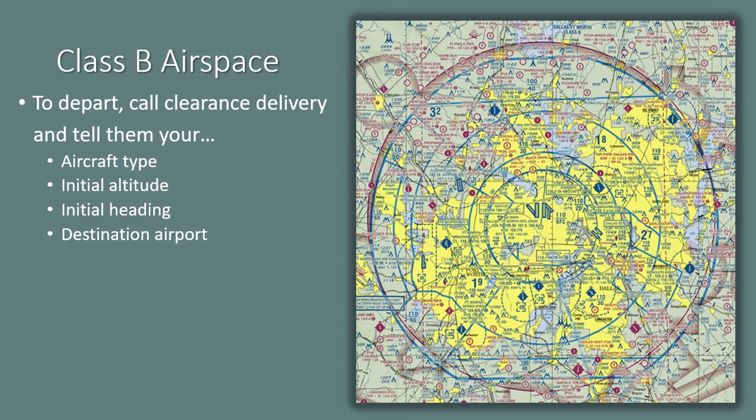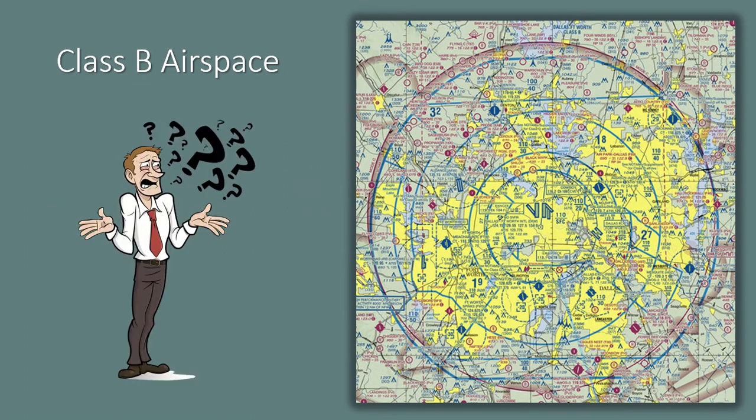After reading back the instructions, contact ground control for taxi. If departing a satellite airport under the Class Bravo shelf, you are not cleared into the Class Bravo just because you are cleared for takeoff. After taking off from the satellite airport under Class Bravo, remain at an altitude below the shelf. Flying in Class Bravo airspace may seem intimidating, but in reality it's easier than flying an IFR SID or STAR. Be sure to review Chapter 3 of the AIM should you ever wish to operate in the airspace VFR.